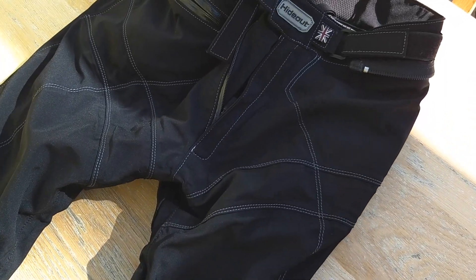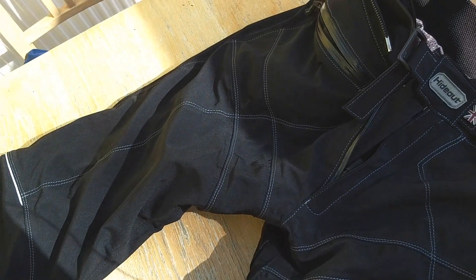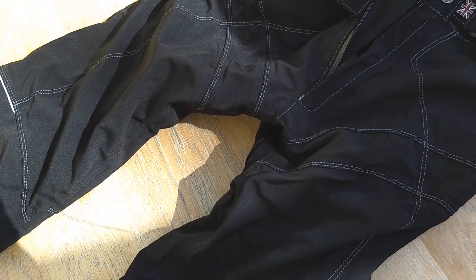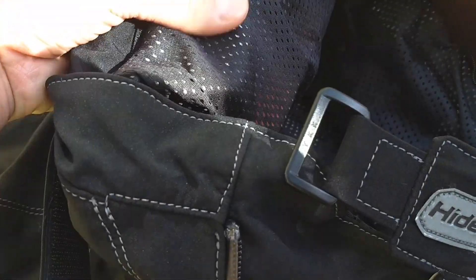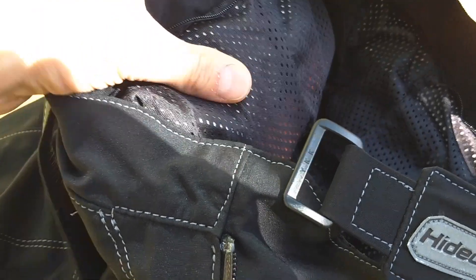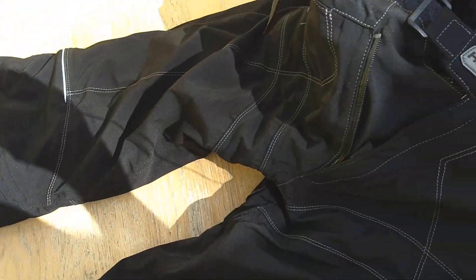Being laminated, water just runs off the top and the inside stays nice and dry. Beneath that, if you look inside, we have a full Kevlar lining, which gives full base protection throughout.